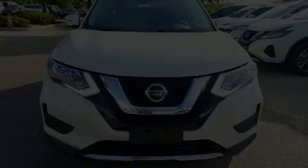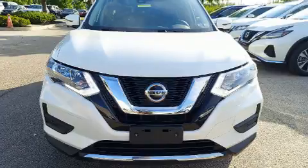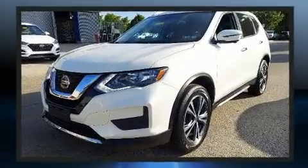Come test drive this 2019 Nissan Rogue. With just over 45,000 miles on the odometer, this four-door sport utility vehicle prioritizes comfort, safety, and convenience.